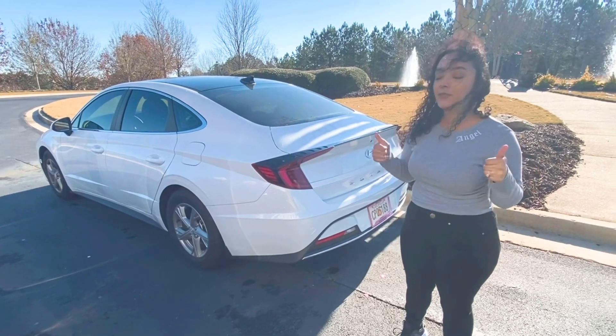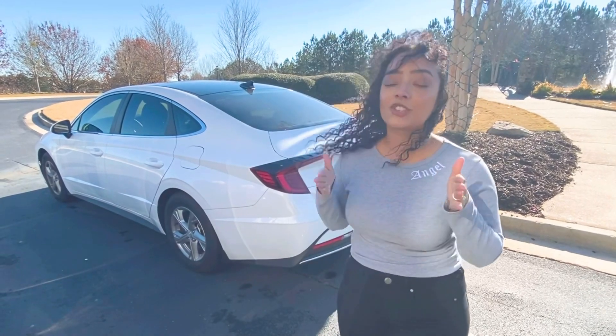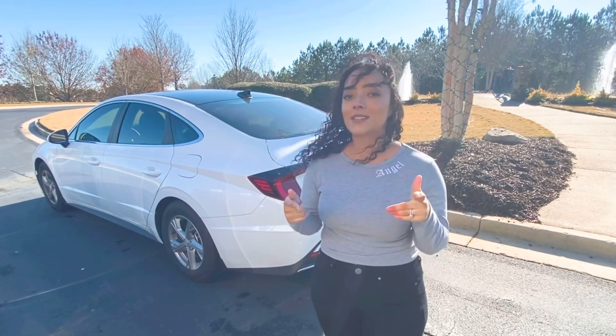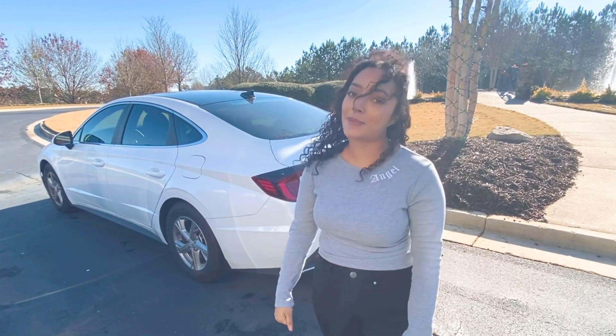I hope you guys enjoyed this video. Thank you so much for watching. If this is your first time on this channel, don't forget to hit that subscribe button, give me a thumbs up, and comment down below what kind of car you like. I'll see you guys in the next video. As always, stay blessed, stay beautiful, stay you, and I'll see you in the next one. Bye.